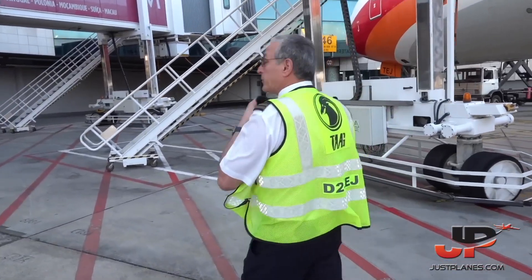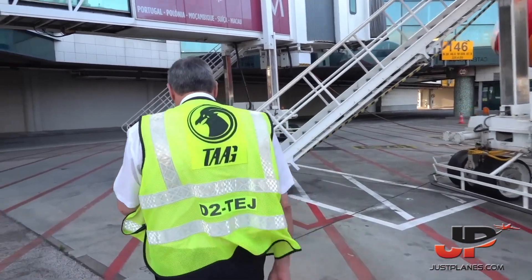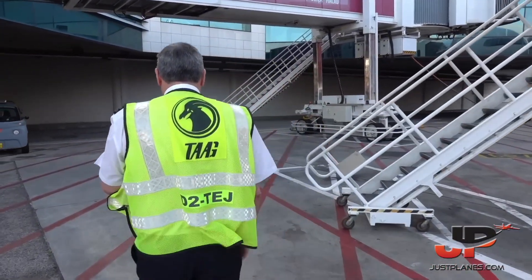The airplane is now on the refueling process. Let's go upstairs to start our cockpit preparation.